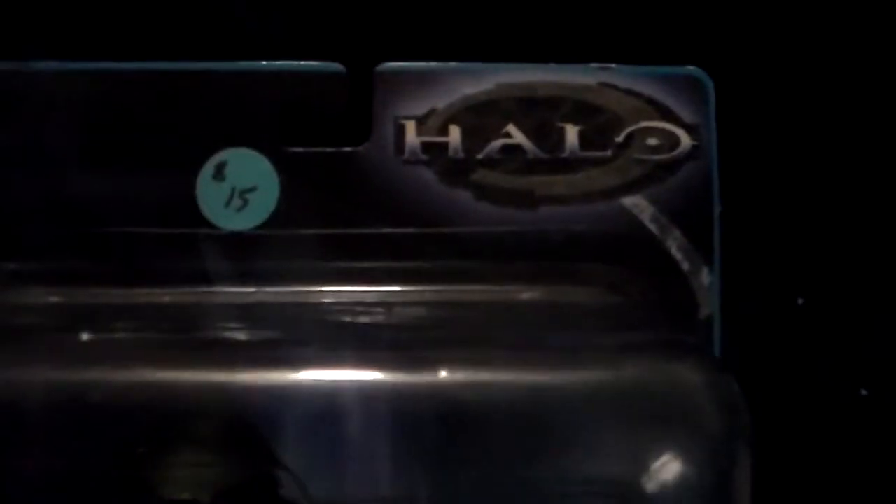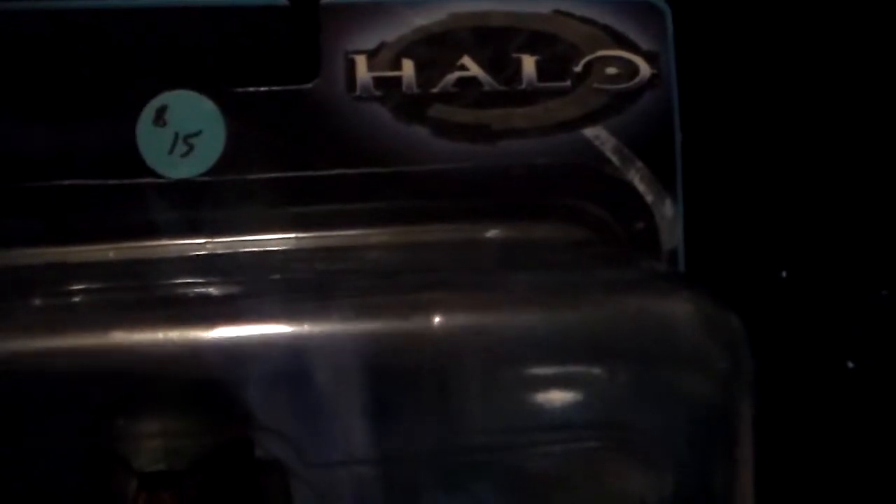Also going to open this one for sure. Next thing we have is the actual Master Chief from Combat Evolved. He comes with a magnum, a shotgun, and a rocket launcher — super cool. He's green and has a very shiny gold visor, you can actually see me reflected in it. Originally $15, so 75% off makes it about $3.75.